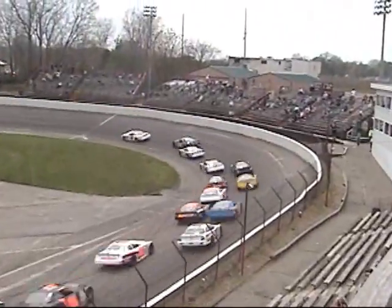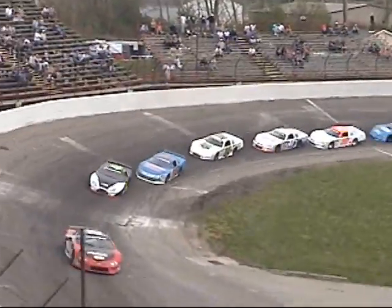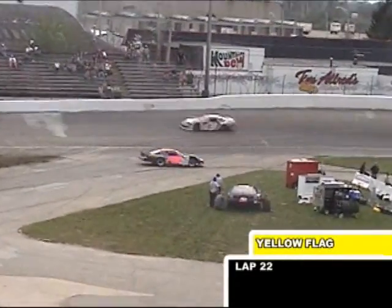The 51 machine having problems right on the restart, being heavily pushed by Kenny Tweedy. It ain't tough to get a car to get around. We see the 65 spin out of turn number two, and the yellow flag will be up.